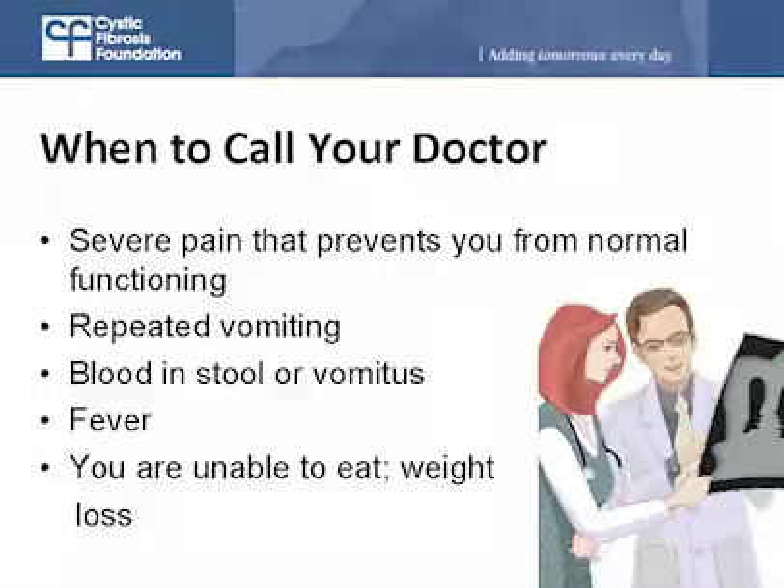When should someone with CF call their doctor about GI symptoms? If you're having a problem that's keeping you from doing things you want to do, you should call your doctor. You should call right away if your pain is so severe you can't do normal daily activities, if you have repeated vomiting, if you see blood in your stool or in material you're vomiting, if you have an unexplained fever not attributed to lung disease, or if you're losing weight because you can't eat due to GI disease.